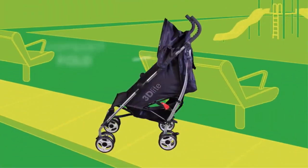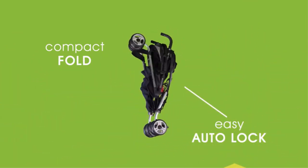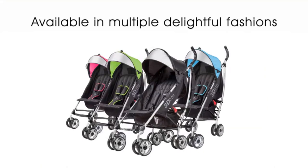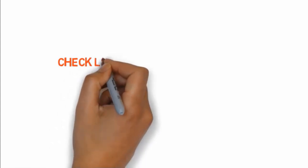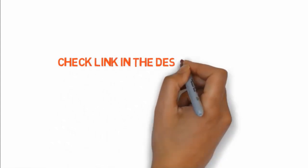The Summer Infant 3D Light can carry up to 50 pounds. One reported issue: the left wheel does not touch the ground. A customer service rep kept saying the wheel was on backward and to remove and reinstall it, noting this happens all the time. If you want to buy any of these products, check the links in the description box.